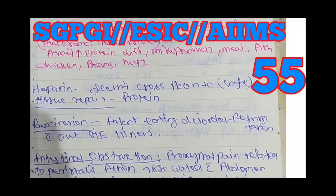Hi friends, good evening. Let's see the Golden Points Part 55. In the Golden Points, you can use all the central government exams. Even if you are foreign to the nursing exam, you can use these Golden Points.